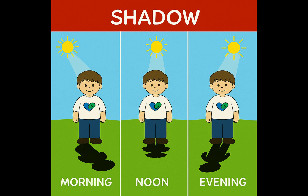Why do shadows change? When the sun moves across the sky, our shadows move and change size. In the morning and evening, shadows are long. At noon, when the sun is high, shadows are short.